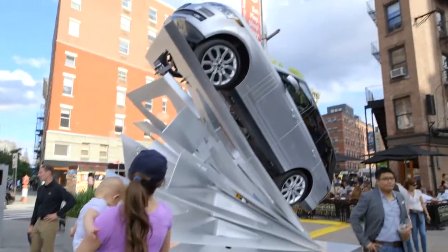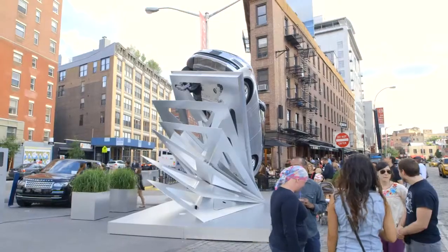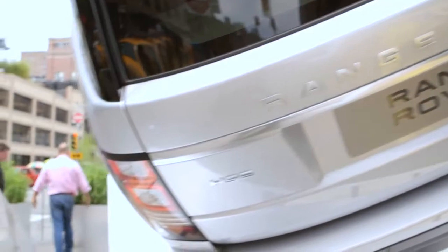I thought the most impressive side would be the front side, where it's taking off in front of you, but I think from behind it's incredibly impressive.